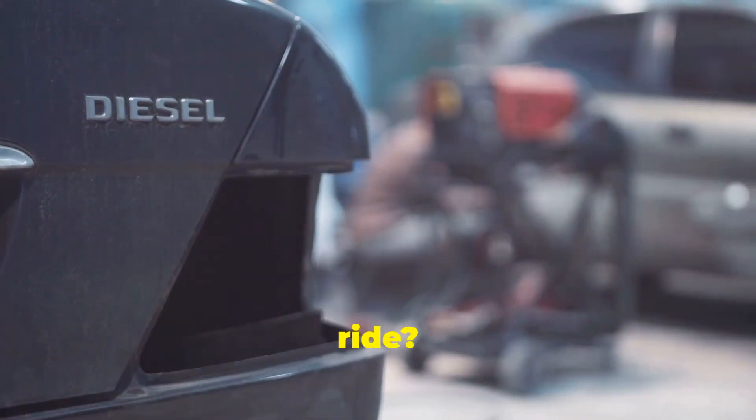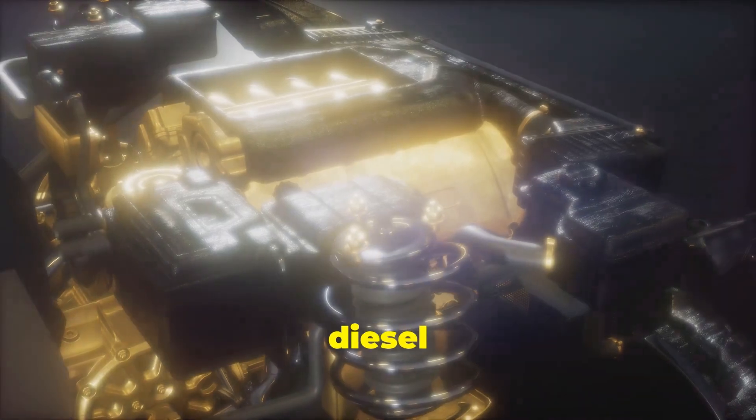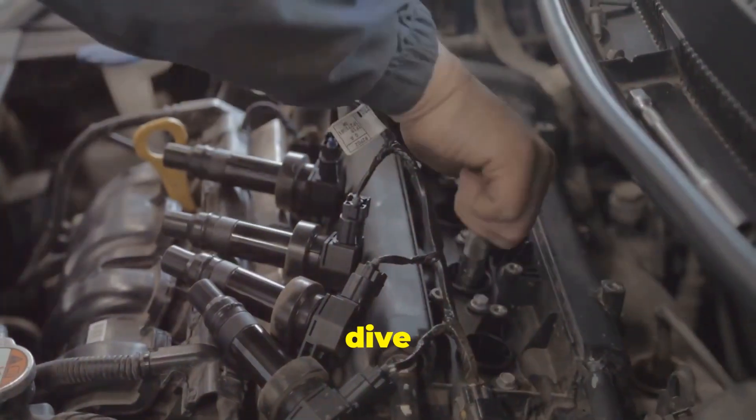Hey everyone, got a diesel engine in your ride? Let's talk about glow plugs. Glow plugs are a crucial component in diesel engines. They heat up to help ignite the fuel, especially in cold weather. But what happens when they start to fail? Let's dive into it.